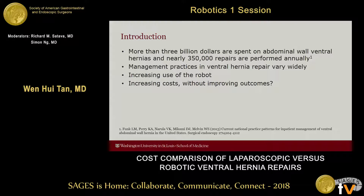Abdominal wall hernias are one of the most challenging and common problems faced by general surgeons in the United States today. More than $3 billion are spent on abdominal wall ventral hernias and nearly 350,000 repairs are performed annually. However, management practices in ventral hernia repair vary widely and nationwide epidemiological data is scant.